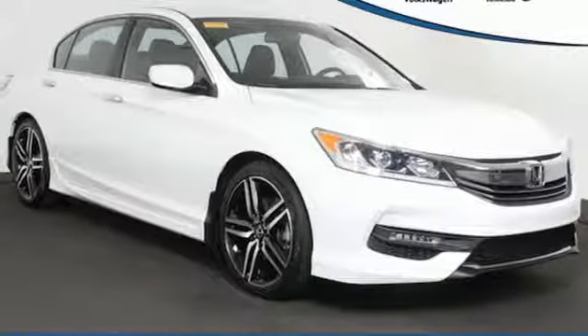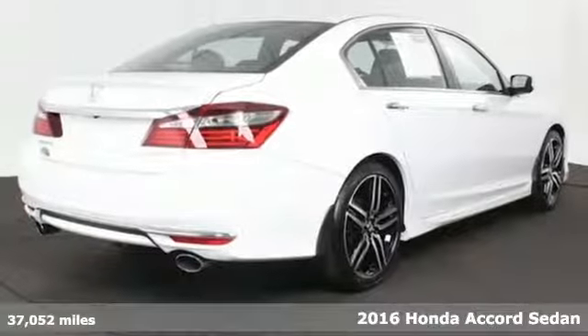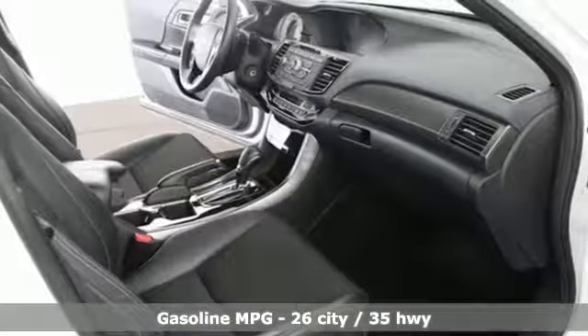Here's a 2016 Honda Accord sedan. Honda's flagship car isn't just a vehicle, it's a legacy. And with features like these, every drive is a pleasure.